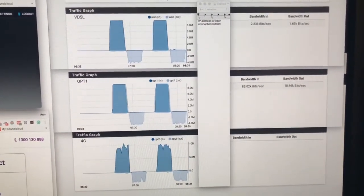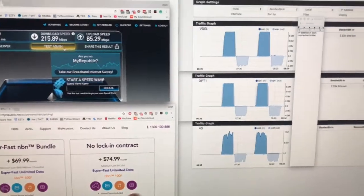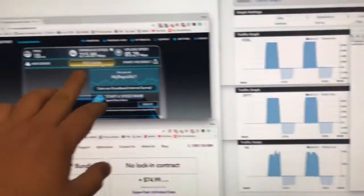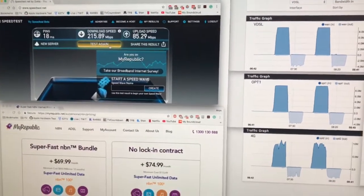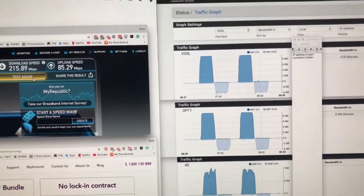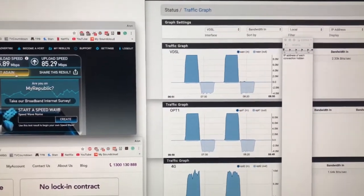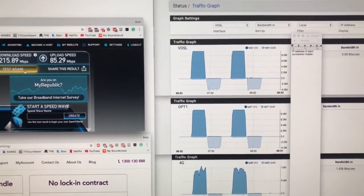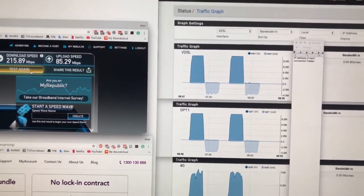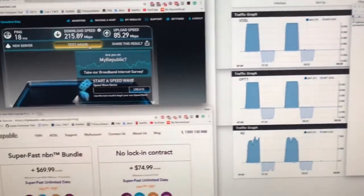So this isn't costing me too much, and the 4G more or less is only plugged in just to get this number higher — I don't need it. I'm more than happy with the two NBN connections. It's a $70 per month connection and a $60 per month connection, and together they give me about 140 megabit down and a 60 megabit up all day, every day with no congestion. So I'm quite happy with that.